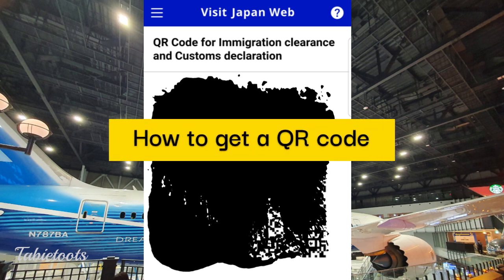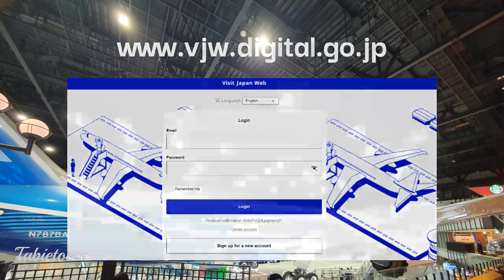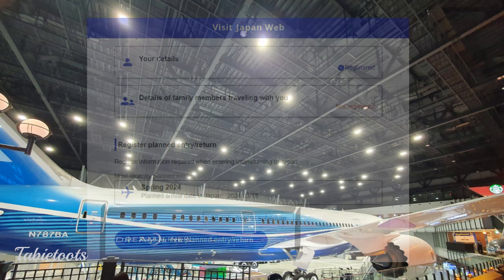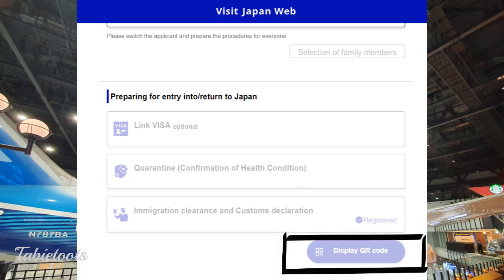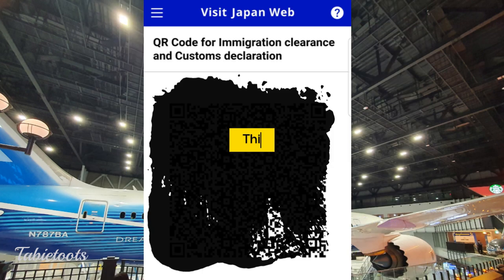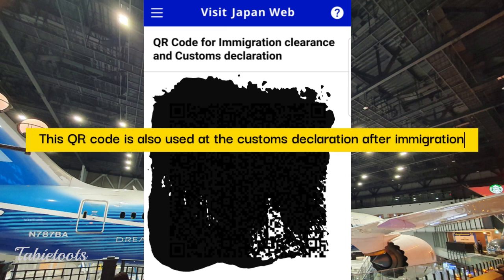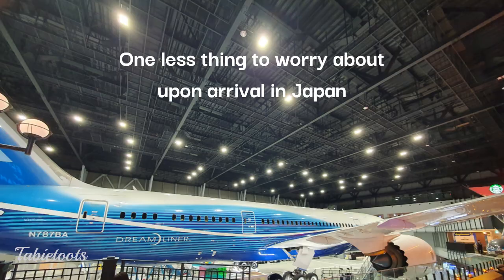How can you get a QR code for Japan immigration and customs declaration? Go to the Visit Japan Web link to create an account you'll use every time you visit Japan. Then create a profile for your upcoming trip, which gathers the information needed on the arrival card. Once you complete the customs declaration form, it will generate a QR code for your trip. Take a screenshot so you won't need to open the app upon arrival. We recommend completing it online days before your trip — it is much more convenient when you arrive in Japan.